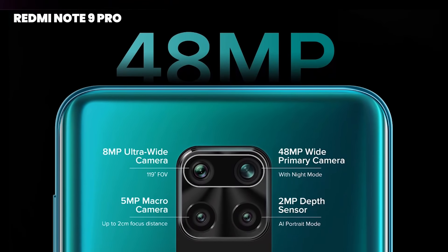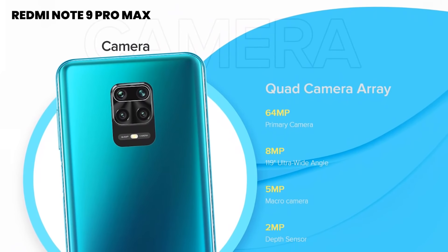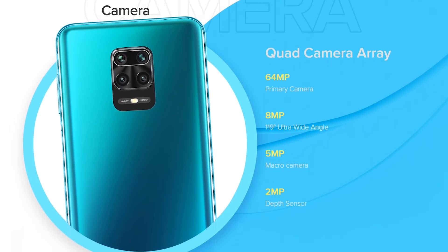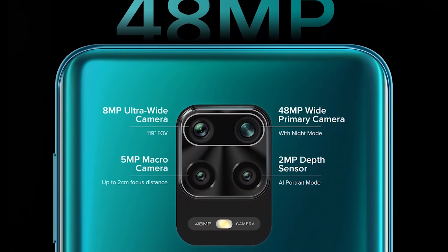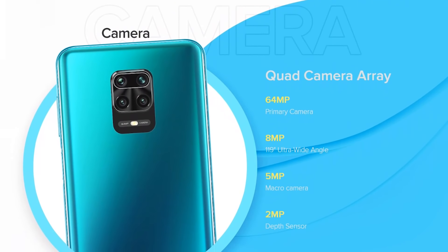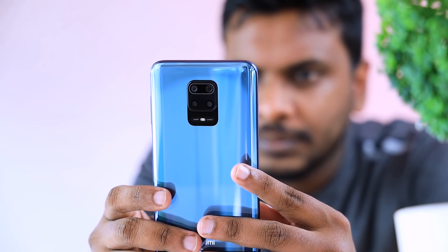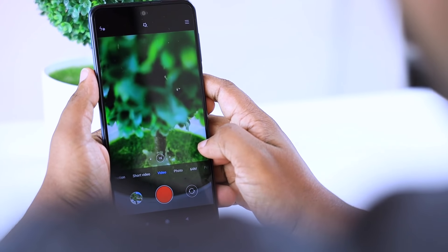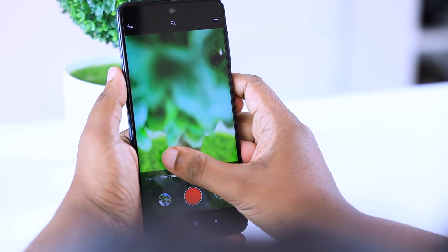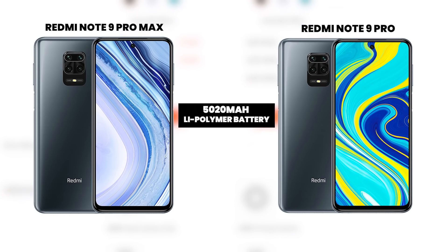The Redmi Note 9 Pro has a 48MP quad camera setup, while the Redmi Note 9 Pro Max has a 64MP quad camera setup. Note that the Note 9 Pro is also available with a 64MP quad camera setup in some variants.